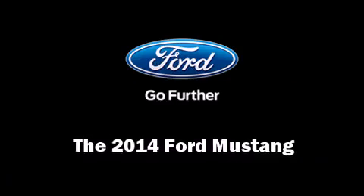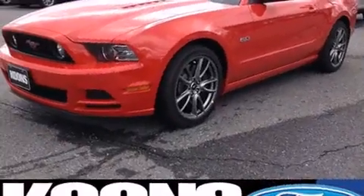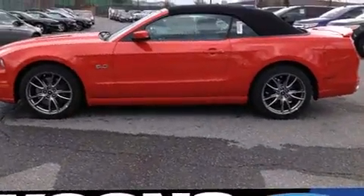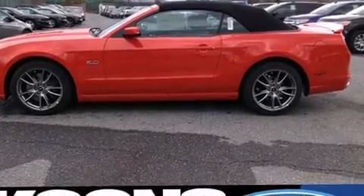The 2014 Ford Mustang. This two-door four-passenger convertible stands out among competitors in its class. It features an automatic transmission, rear-wheel drive, and a five-liter eight-cylinder engine.